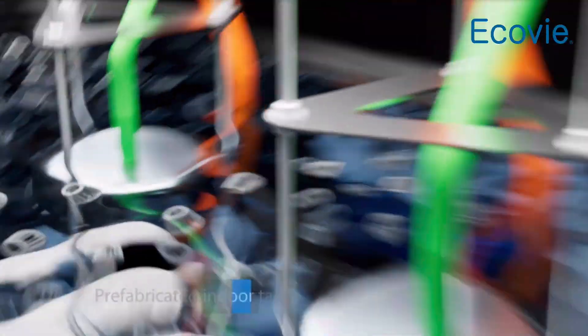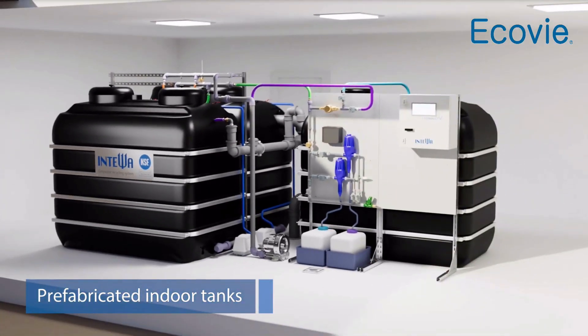The system consists of prefabricated, opaque and reinforced indoor tanks with a small space requirement.